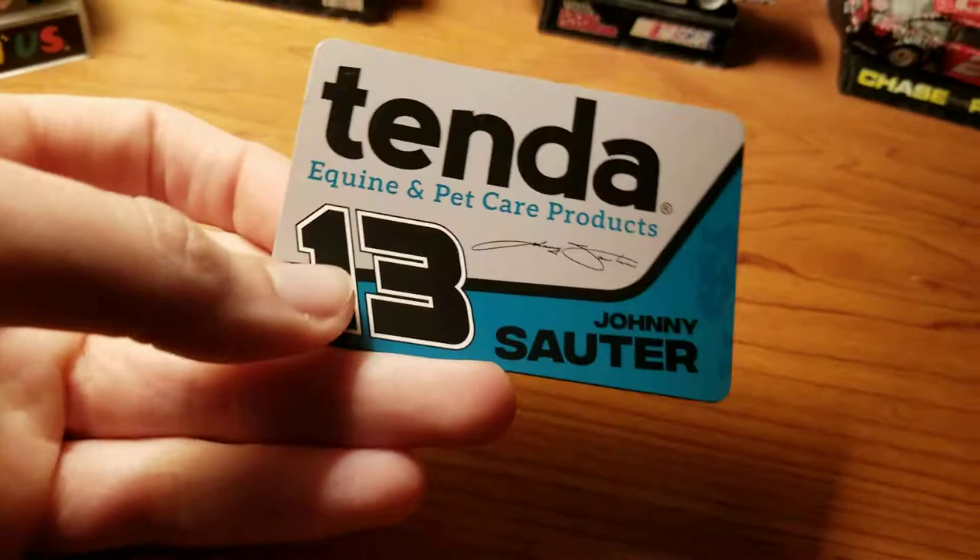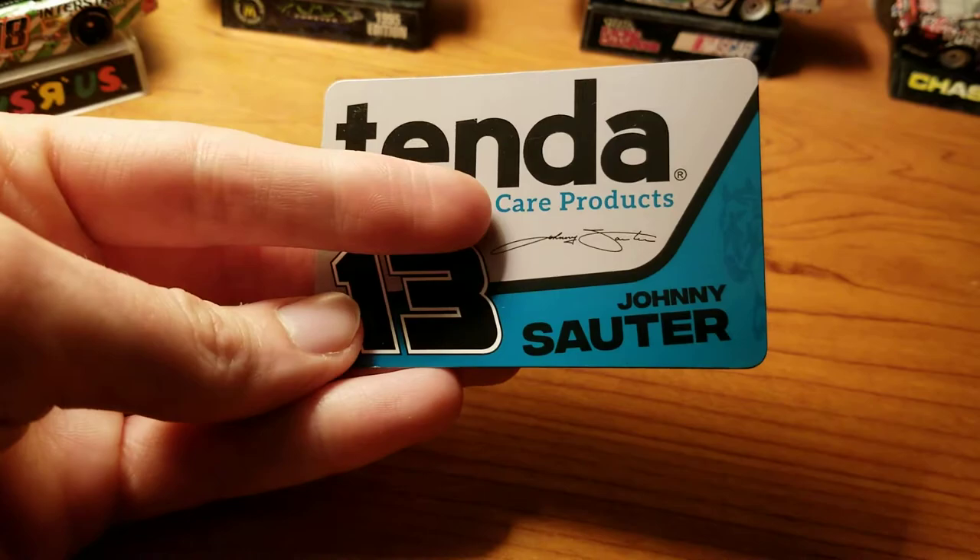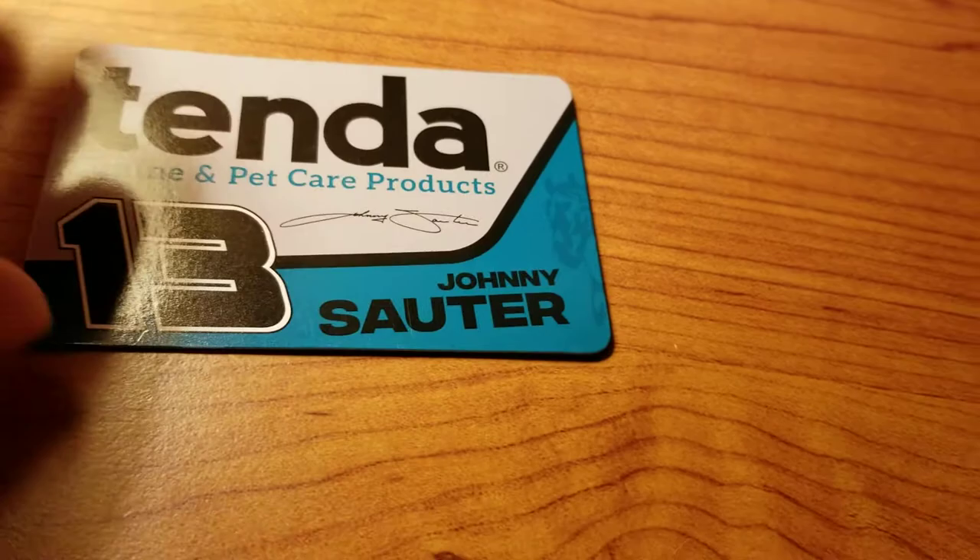The magnet shows Tenda — how do you pronounce that? It's basically Horse Equine and Pet Care Products, and then Johnny Sauter's signature, number 13. I have a little horse right there in the teal color, I guess you would call that.